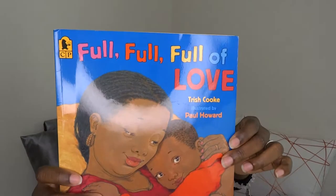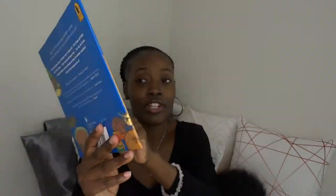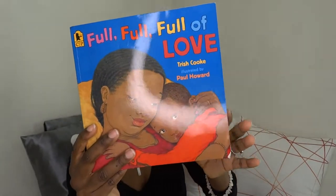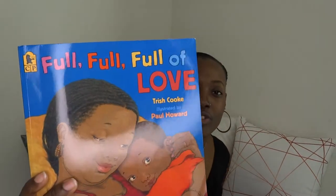This is another one I bought for him from Amazon — it's called 'Full Full Full of Love' by Trish Cook. I've read this one to him many times as well. It's a very nice book basically about a little boy going over to his grandmother's house for Sunday dinner.